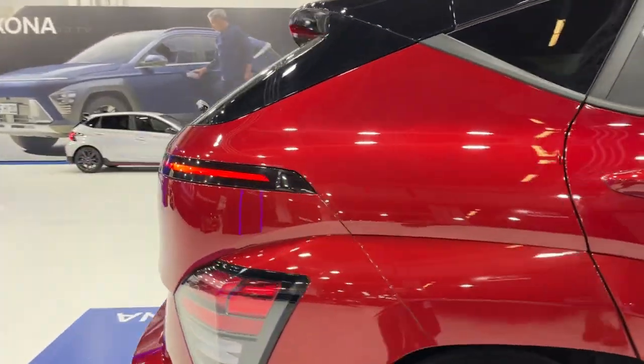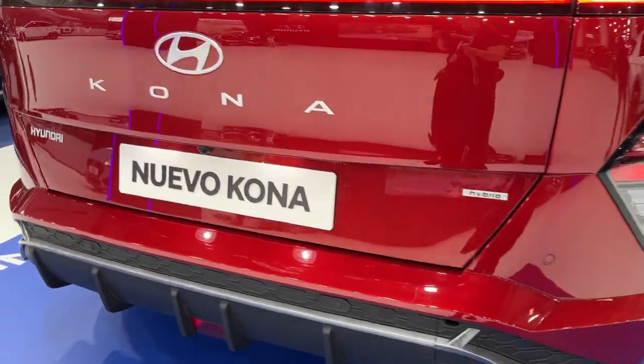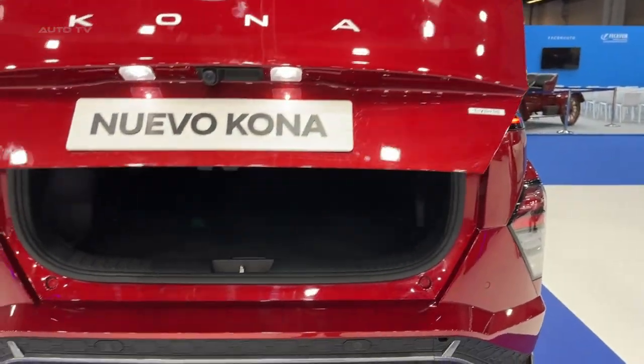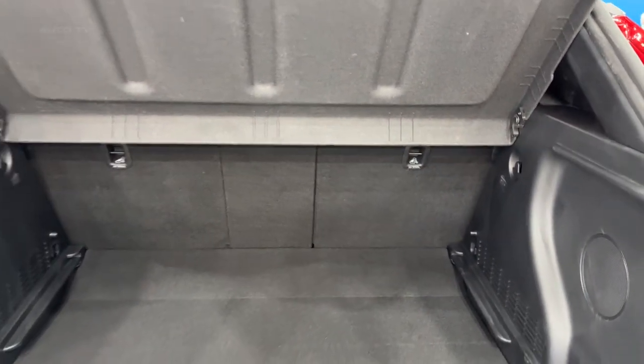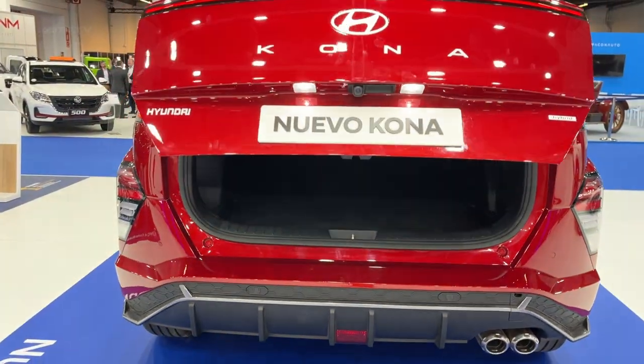Retaining its iconic appeal, the new Kona boasts a robust, dynamic design and larger dimensions, catering to customers of all ages with active lifestyles. It also comes equipped with advanced technology and convenience features, ensuring a safe, connected, and comfortable driving experience. Notable enhancements include dual 12.3-inch panoramic display screens, the digital key 2 Touch, over-the-air software updates, and Hyundai's next-generation infotainment system.